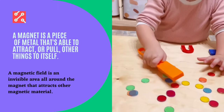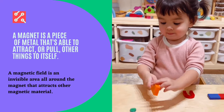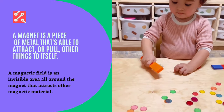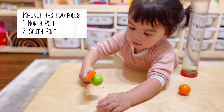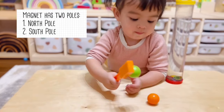Now let's talk about magnets. A magnet is a piece of metal that's able to attract or pull other things to itself. Did you know that a magnetic field is an invisible area all around the magnet that attracts other magnetic material? Now watch this. Wow! It's like magic, but it's not.